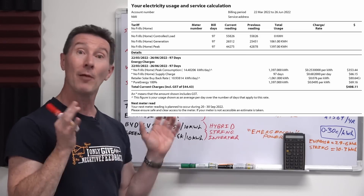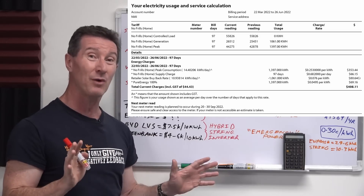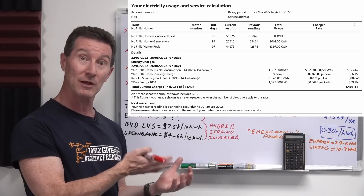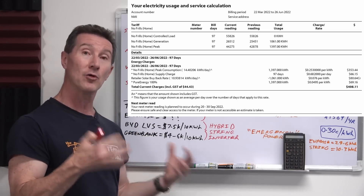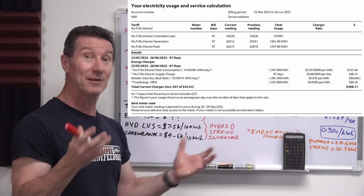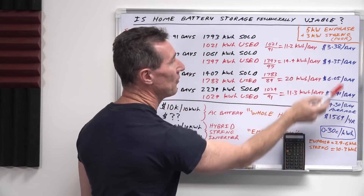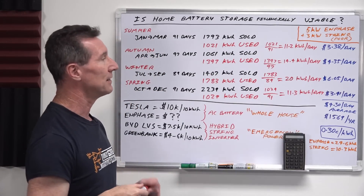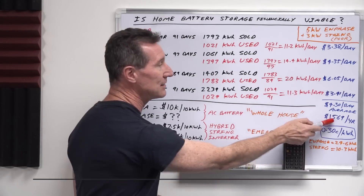That costs us about $3.38 per day at roughly 30 cents per kilowatt hour. I'm on a fixed rate — not a peak and off-peak variable rate — no smart meter. The base rate is about 25 cents per kilowatt hour, plus an additional 5 cents for 100% renewable green energy infrastructure, which we've been paying for about 18 to 20 years. Going through the same calculation for autumn, winter, and spring — peaking in winter at about $6 a day — the average works out to about $4.30 per day.